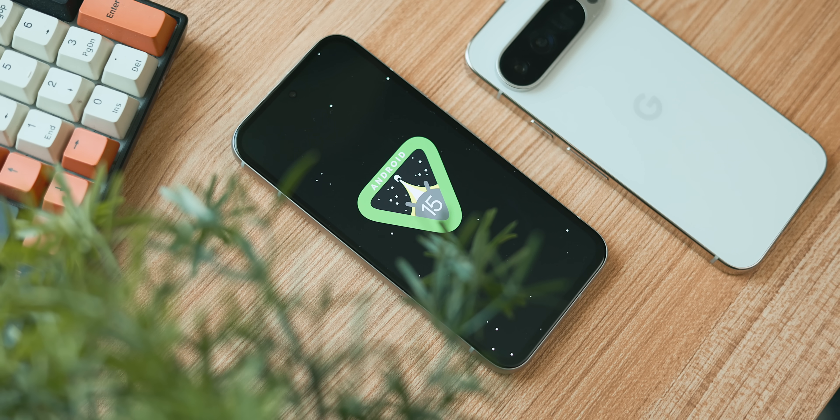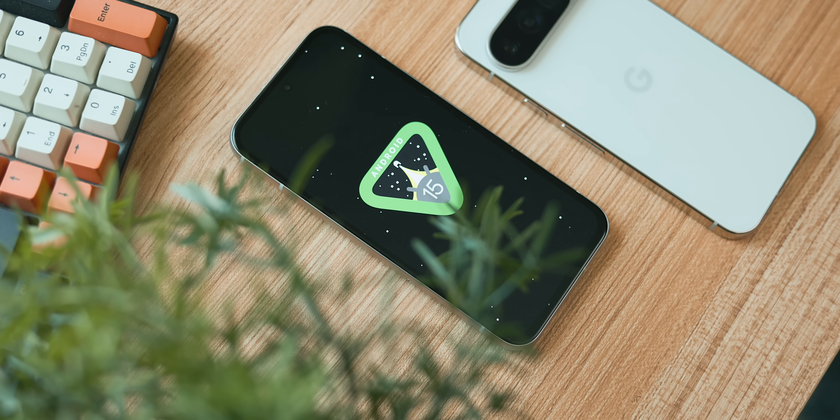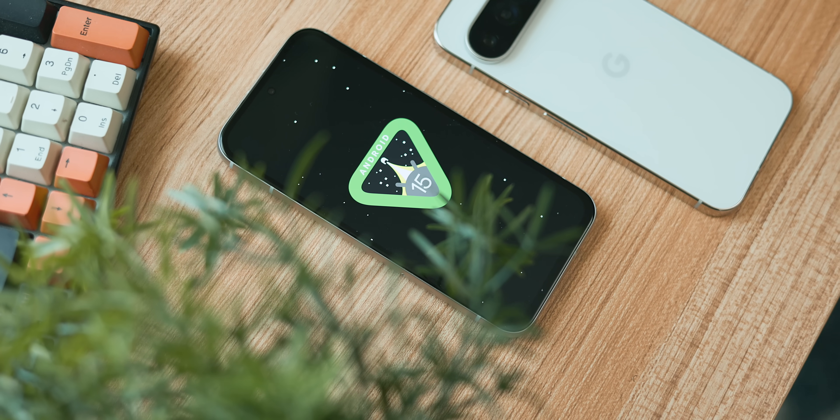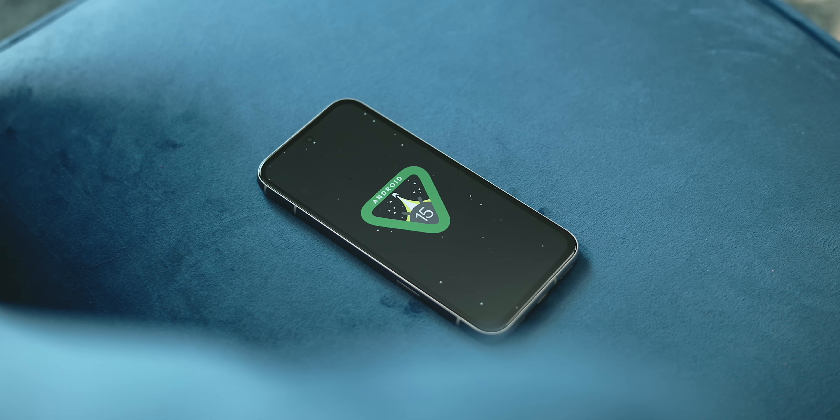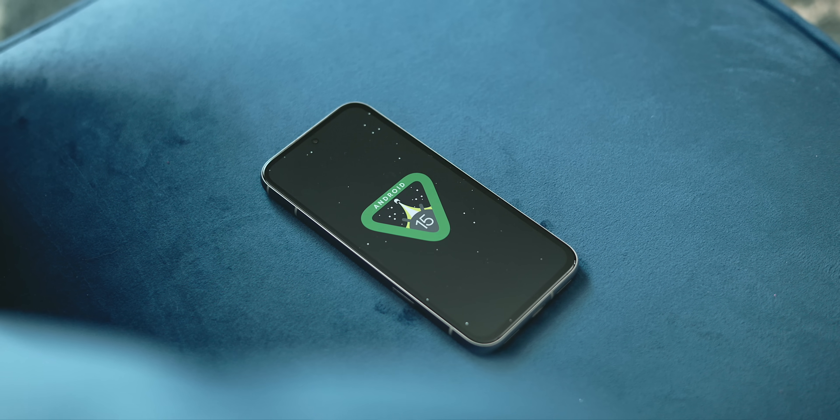Those are the biggest changes to Android 15 worth putting on your radar. There are probably a few more that were missed, but these are the ones you'll likely use or interact with most often. This won't be the end of Android coverage, as QPR betas for future feature drops are right around the corner, so stay tuned.